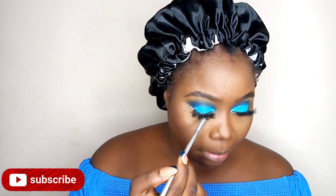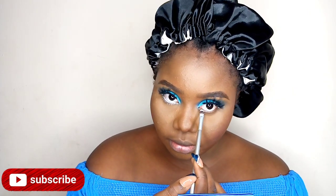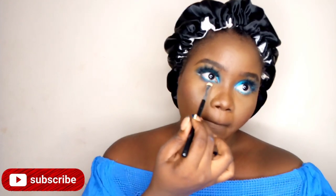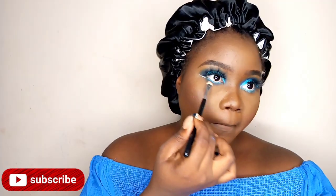I'm going to start by lining my eyes with this white liner, then I'm going to apply that same blue shade that we applied on my lid earlier on. Now I'm going to smudge the eyes and make it a bit smoky.